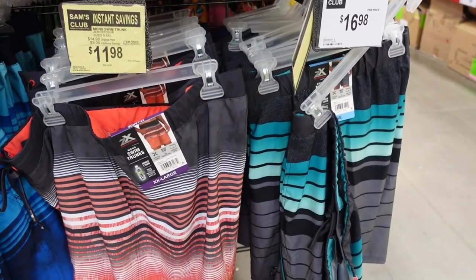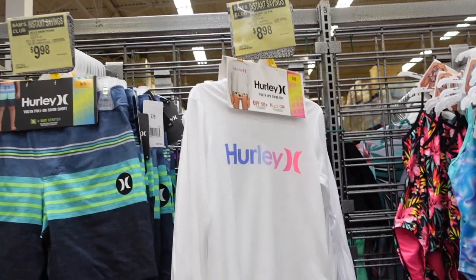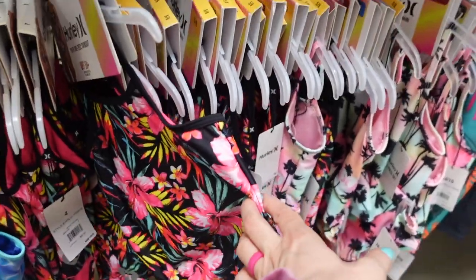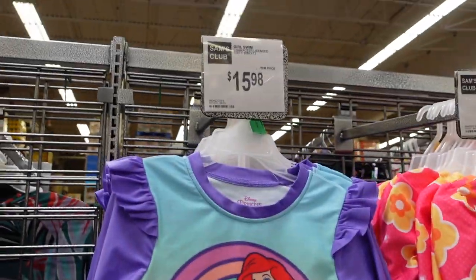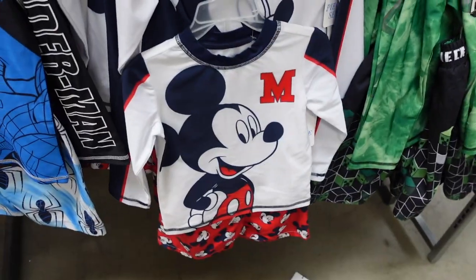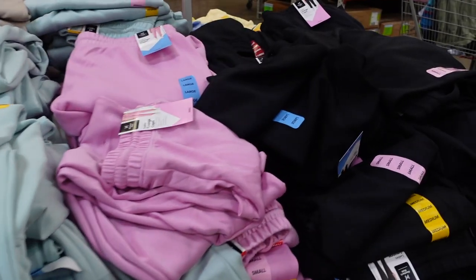They have some cute patterns in the swim trunks. For the little ones, swim trunks are $9.98 and the swim shirt is also $9.98 — it has UPF 50 protection. More swim trunks down here for $9.98, and one-piece bathing suits for $9.98 — some cute Hurley ones with floral print and a two-piece. Disney ones up here: Ariel and Minnie Mouse for $15.98, Spidey and Mickey for $15.98, and a Minecraft one for $15.98.